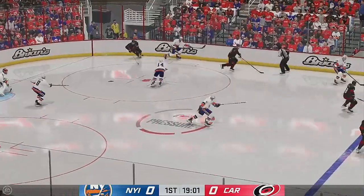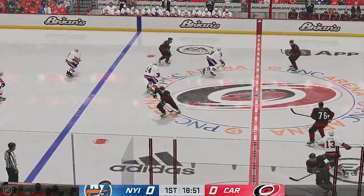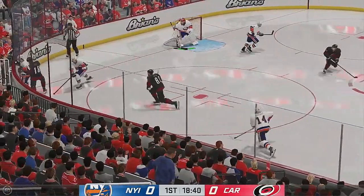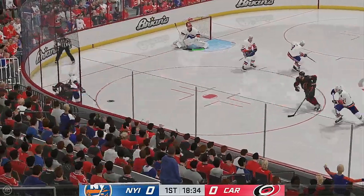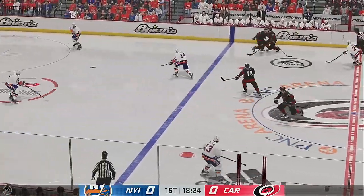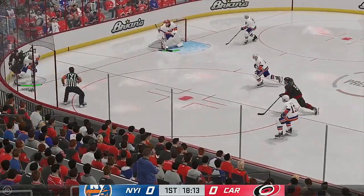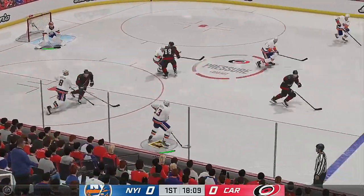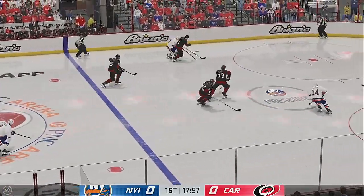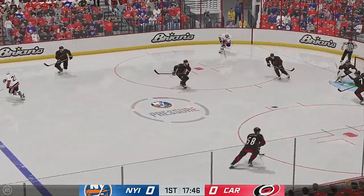The Islanders win the draw here in their own end. Poked away in the offensive end. Puck moved over to Drury. The Islanders have it against the wall. Looks to make a play over to Barzell. Regroups with the puck back inside the D zone. New York's got a hold of it against the wall. Tries to get it over to Lee, and they keep the pressure on.